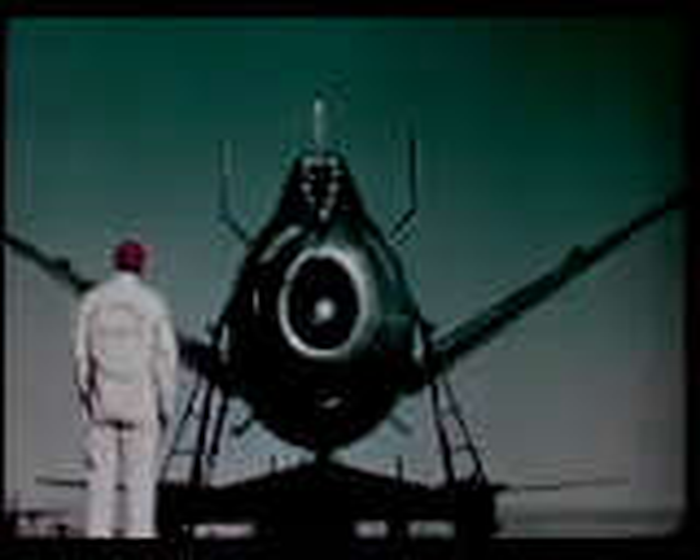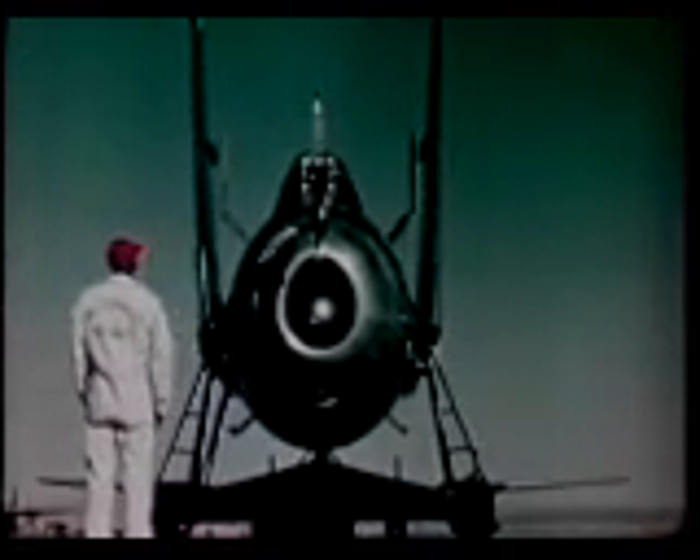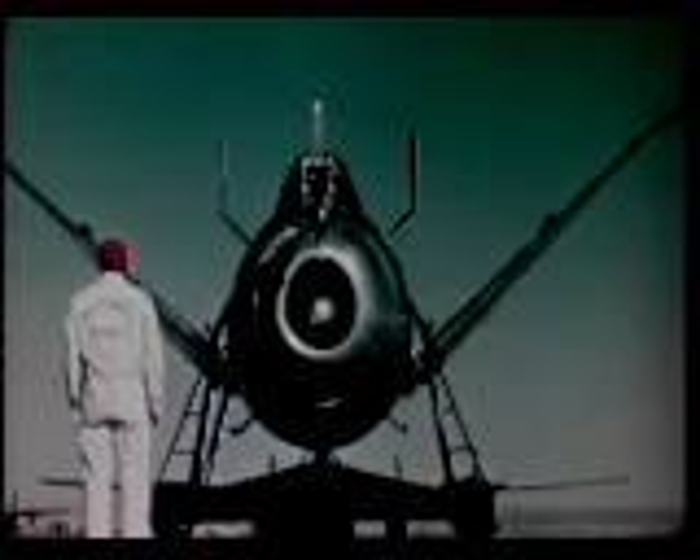For emergency use, separate pneumatic actuation is provided in addition to the normal electrical actuator. The stubby folding wings, measuring only 21 feet from tip to tip, are sharply swept back for compactness and high speed potential. This action adapts the plane for complete enclosure in a B-36 bomb bay. The cockpit contains an astonishing variety of equipment designed for pilot safety and convenience — an ample supply of oxygen to prevent anoxia at high altitudes, and a built-in ejector for catapulting the pilot clear in a high-speed emergency.